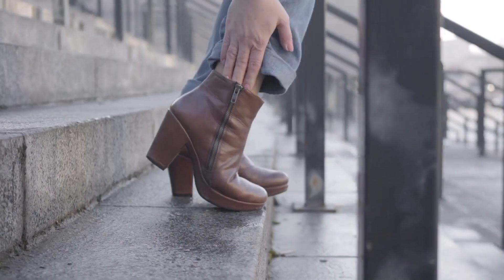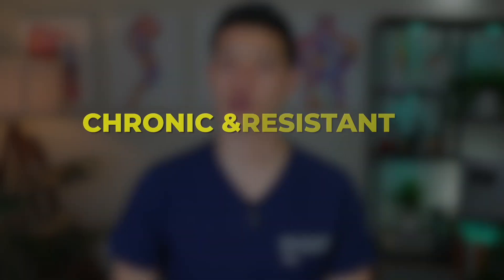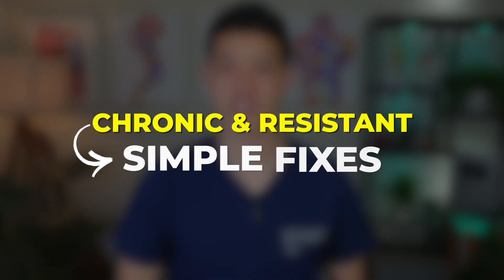This condition can make walking, running, or even standing painful, significantly affecting daily activities and quality of life. Treating Achilles tendinopathy is challenging because it can become chronic and resistant to simple fixes.